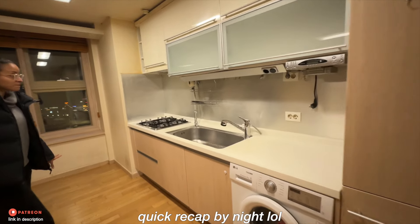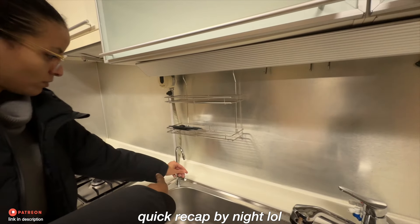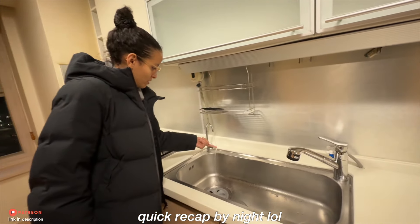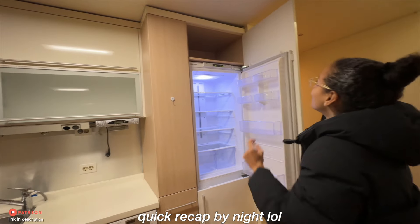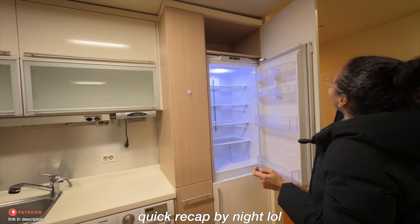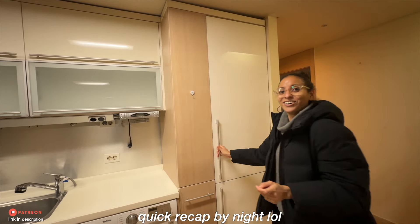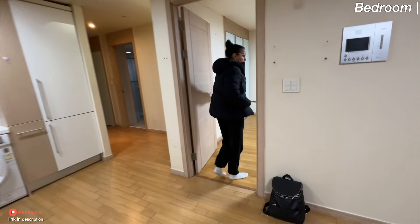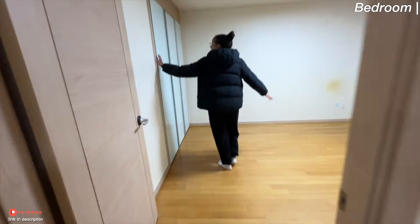Do you think this is for drinking water? Sometimes they have a filtered part. Yeah, I think so — why would it be there otherwise? It's very nice actually, with storage. That was the living room slash dining room slash kitchen area.